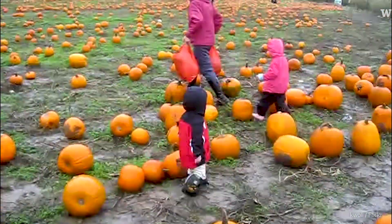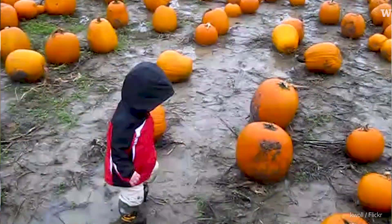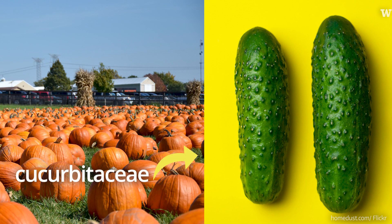The Field of Halloween Dreams. So pumpkins are interesting. We're at the University of Washington Farm, so of course we're going to try to get a little academic. Pumpkins fall into the cucurbitaceae family — cucumbers are also in that cucurbitaceae.